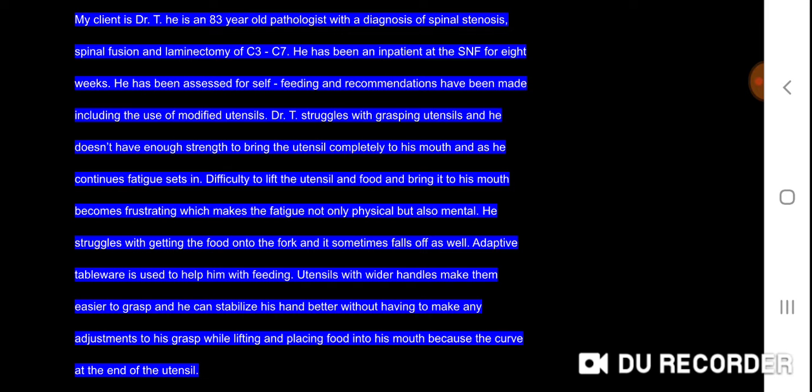He has been assessed for self-feeding and recommendations have been made including the use of modified utensils. Dr. T struggles with grasping utensils and doesn't have enough strength to bring the utensil completely to his mouth. As he continues, fatigue sets in. Difficulty lifting the utensil with food and bringing it to his mouth becomes frustrating, making fatigue not only physical but also mental. He also struggles with getting food onto the fork, and it sometimes falls off.